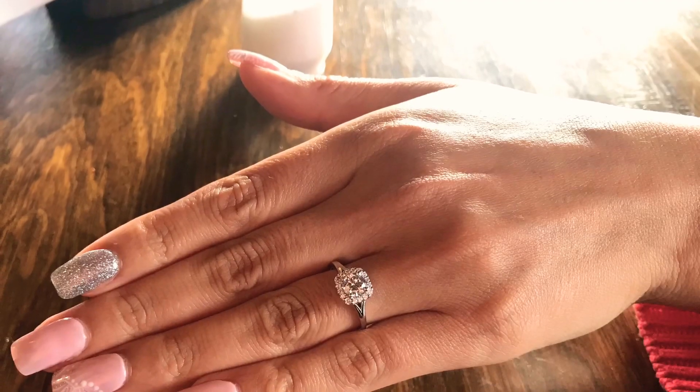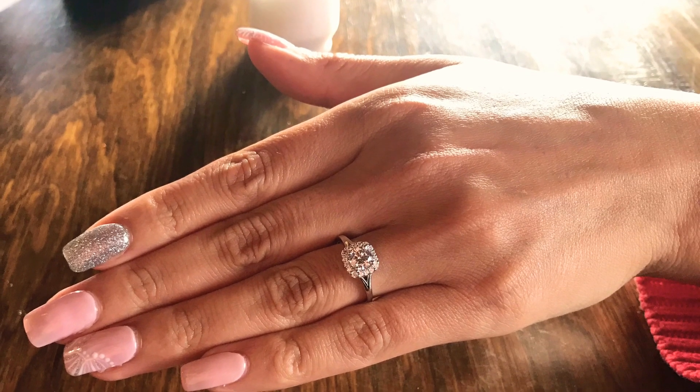My fiancée loved the ring — I will put pictures up. It's a French halo, which means it has small diamonds all around the main stone. They were perfectly matched, at least to the eye. The center stone itself was 0.71 carat, so it wasn't even a full carat. But because there was all that halo diamond on the side, it looked like almost a two-carat diamond. At first glance, my fiancée's finger is a size 7, and as you will see in the pictures, it really fills up the finger, which is amazing.